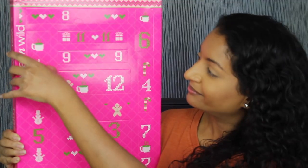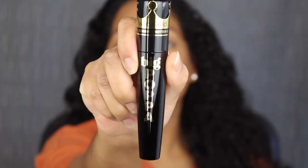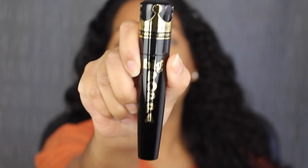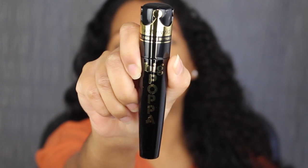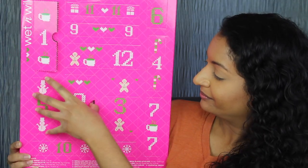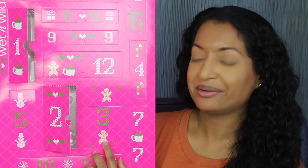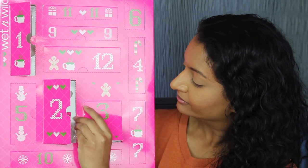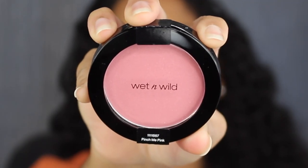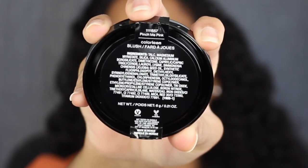Let's see what's behind day number one. Here we have a full size of the Big Papa Mascara. I've tried this mascara in the past. I'm definitely going to be applying the mascara and everything included in this Advent Calendar after we unbox everything. Day number two is down here — here we have a full size eyelash curler. Day number three is at the bottom — here we have a full size blush in the shade Pinch Me Pink. You get 6 grams of product or 0.21 ounces and it was made in Mexico.